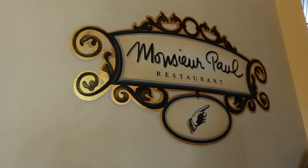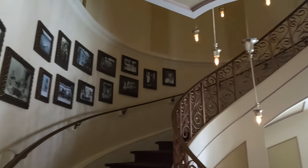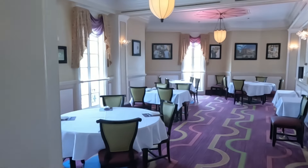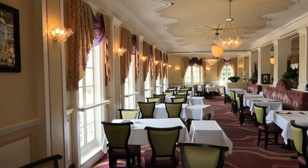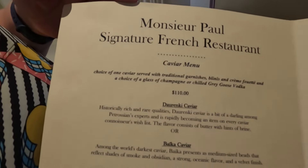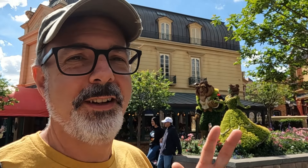Monsieur Paul restaurant — that's a fancy schmancy signature restaurant. I'm pretty sure if you're on the dining plan you need a couple of dining credits to eat there. That is the high-end dining. We won't be going in there.